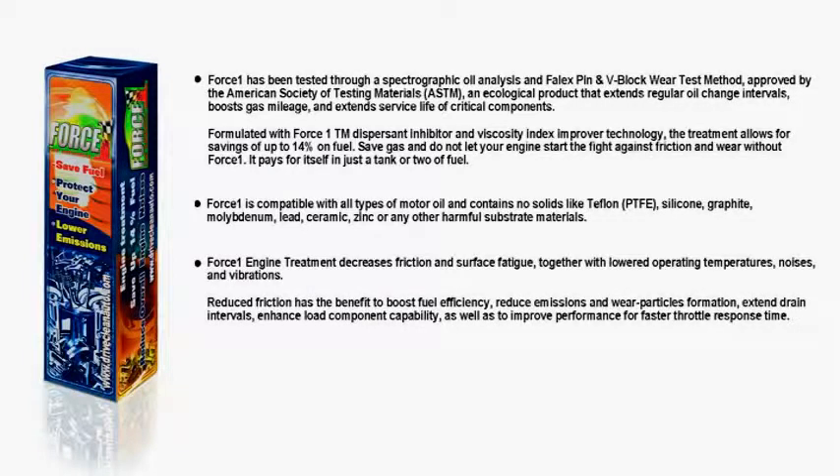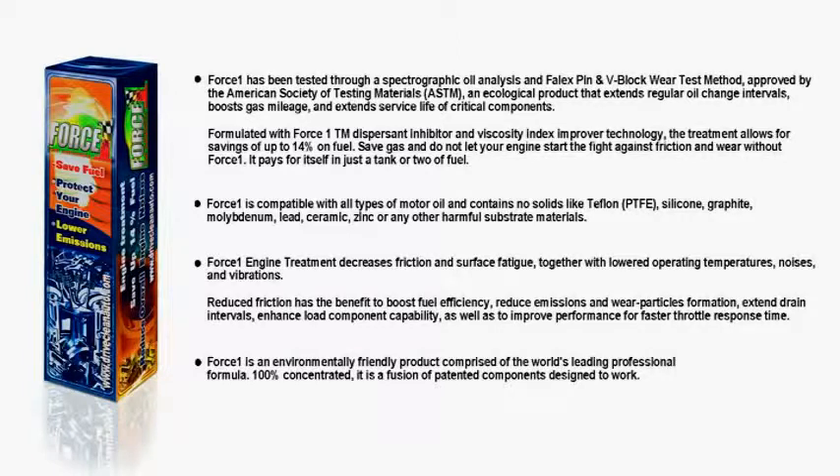Reduced friction has the benefit to boost fuel efficiency, reduce emissions and wear particle formation, extend drain intervals, enhance load component capability, and improve performance for faster throttle response time. Force One is an environmentally friendly product comprised of a world's leading professional formula — 100% concentrated, a fusion of patented components designed to work.